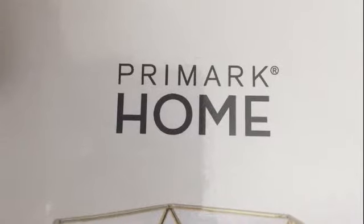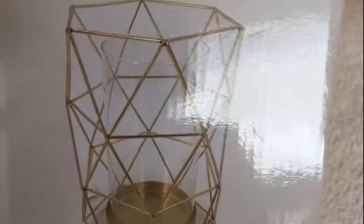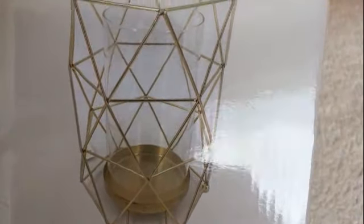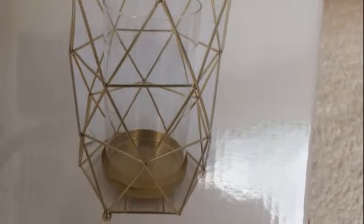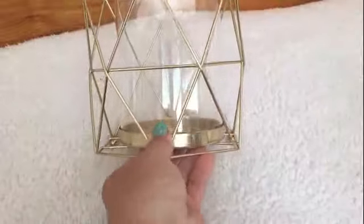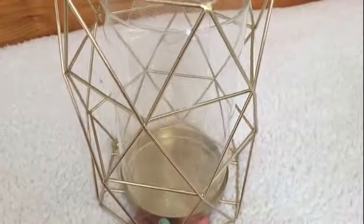The first item I'd like to show is this candle holder. It does have a glass insert. This was originally £8 and it was then reduced down to £3. I think this is going to look absolutely lovely.